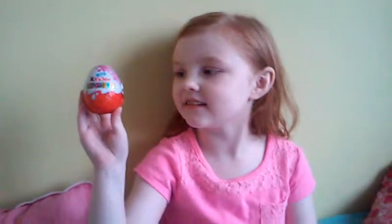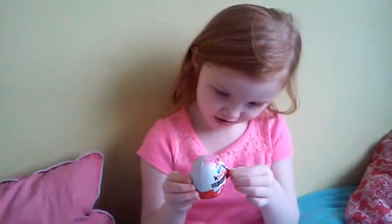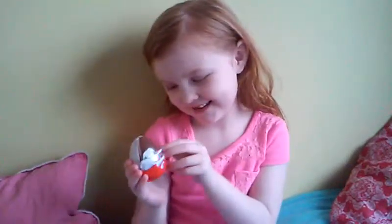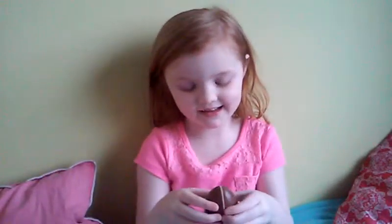I'm going to be opening this girl Kinder Surprise egg today. I'm excited to see what's inside. It fell out again.